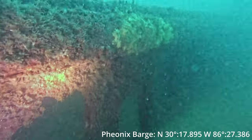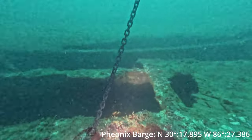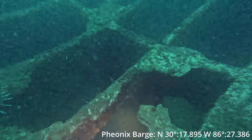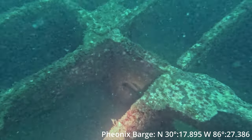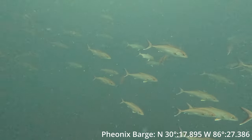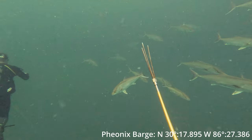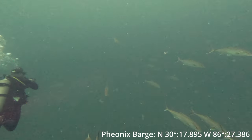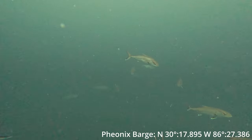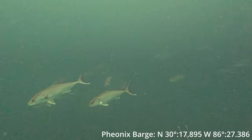Right here, there's the Goliath — I did catch just a piece of him. Supposedly he's the resident of this wreck; a lot of divers report seeing him, so that's kind of cool that we got to see him. As I'm going up, we're treated to a bunch of Almaco Jacks — check them out, just circling us. I could have easily speared a couple and threw them in my zookeeper as well, but I had enough fish for the day.